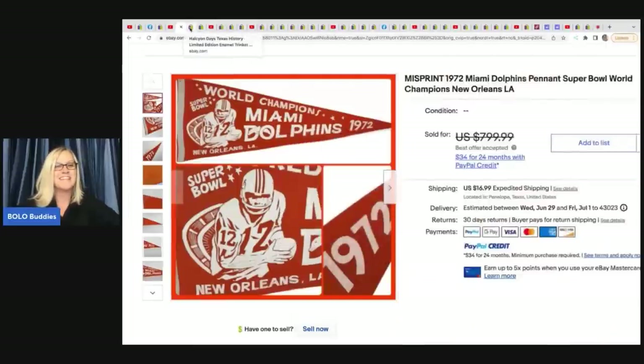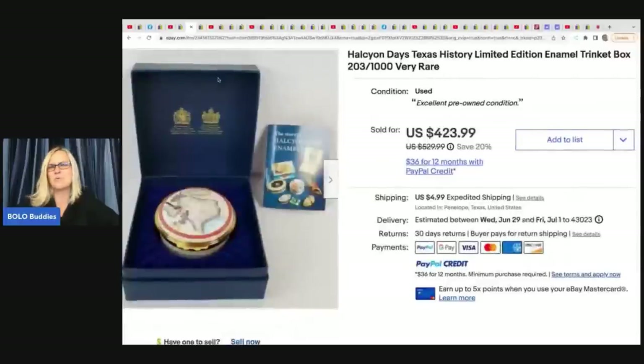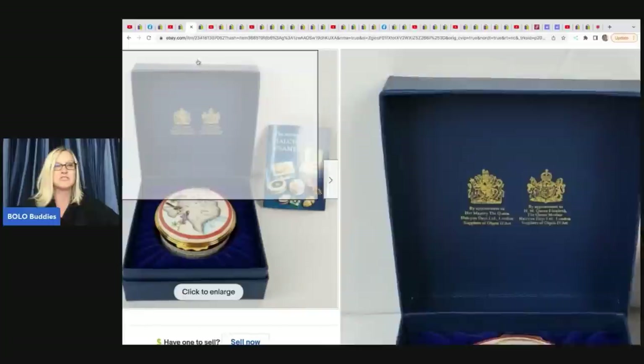The next item is a Halcyon Days Texas History Limited Edition Enamel Trinket Box, number 203 out of 1,000 — very rare. He got this at an estate sale for $20 and sold it for $423.99 plus shipping.